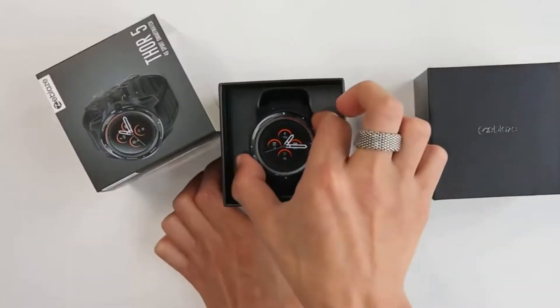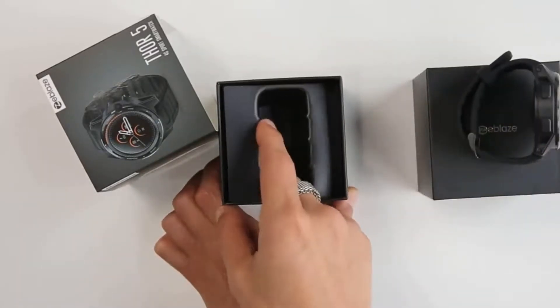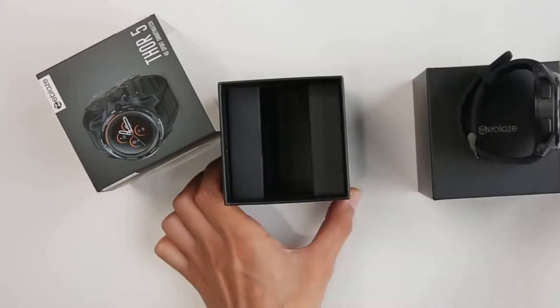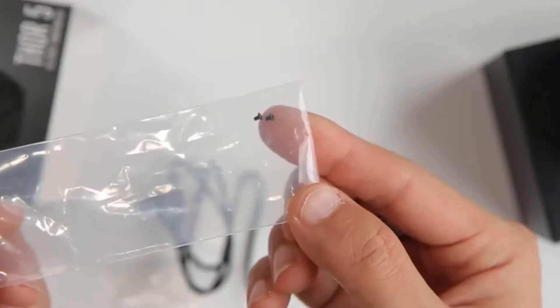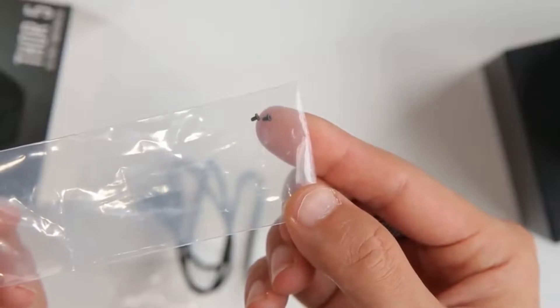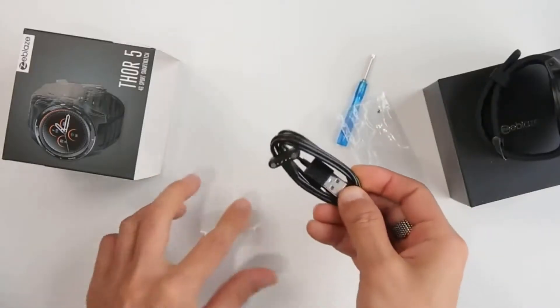Zeblaze is back again with a new Thor smartwatch. Yes, another smartwatch from the popular Thor series by Zeblaze. Introducing the Zeblaze Thor 5 smartwatch — a sporty smartwatch packed with new and powerful features.